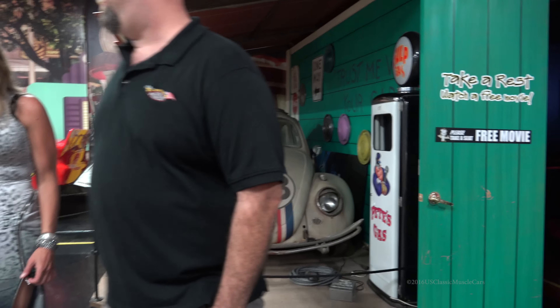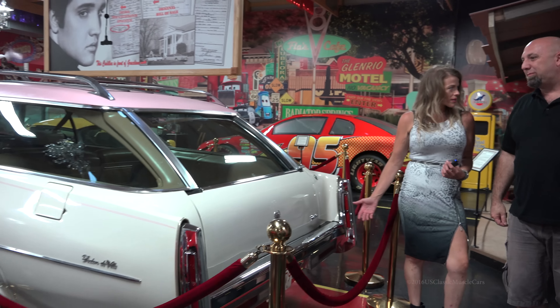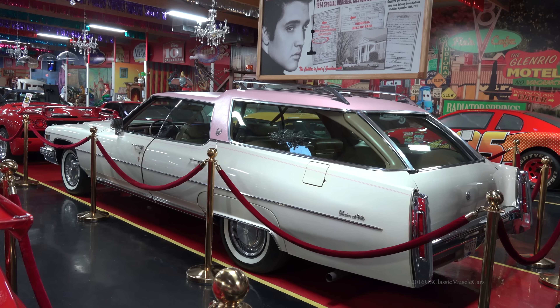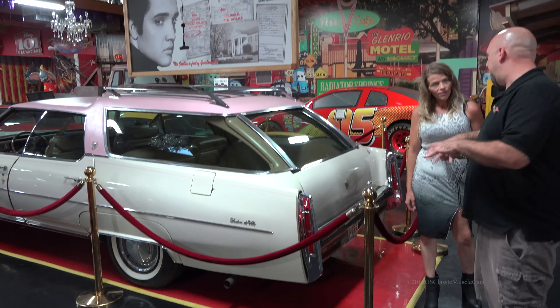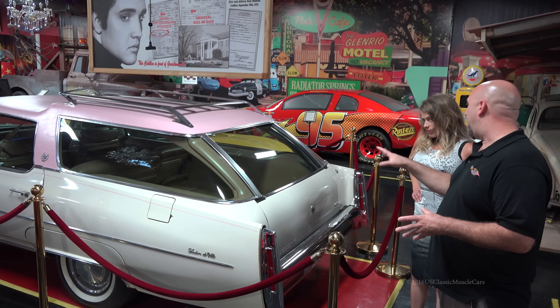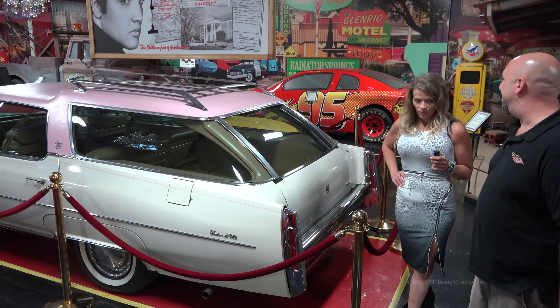Elvis' car — I can't even imagine Elvis driving this. Back then he didn't have SUVs, so he had this Cadillac made into a station wagon, converted. That was to run back and forth to the airport — he had all this luggage and stuff. So that's all it really was, it was an airport car.